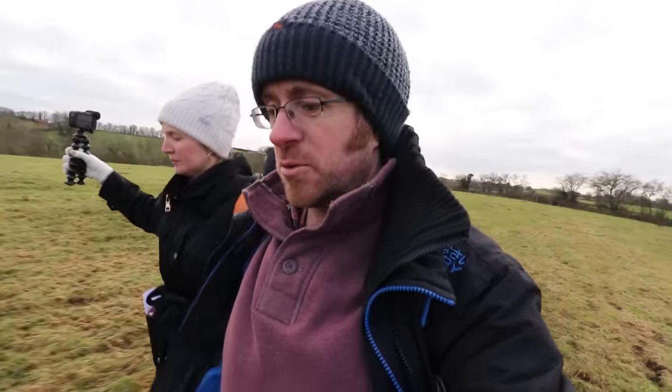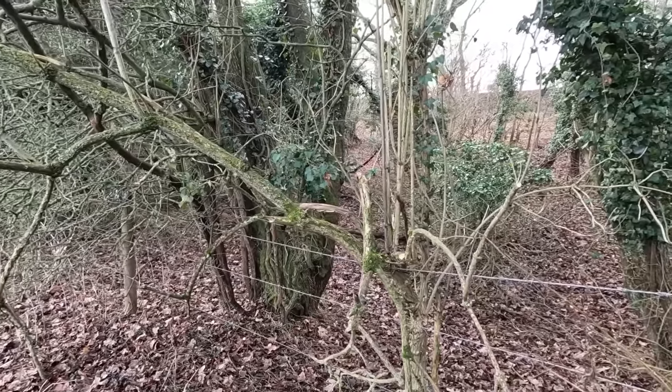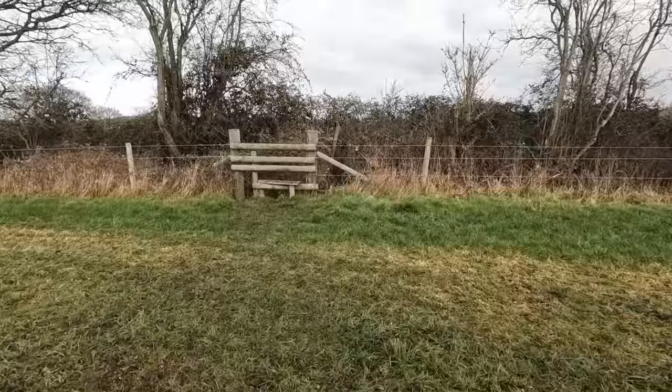What we want to do on this little journey is have a look and see if we can find the entrance point - is there a sluice, is there just an overspill? How exactly did that reservoir keep water there and feed the canal?